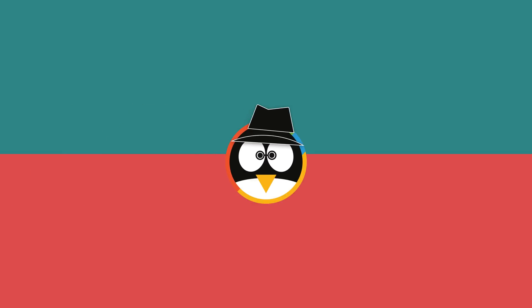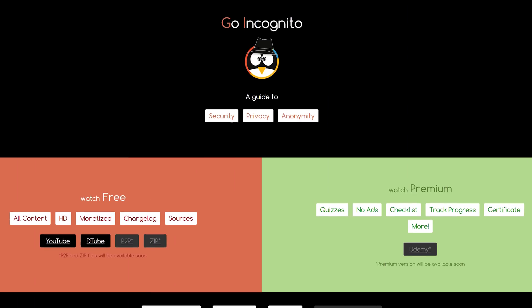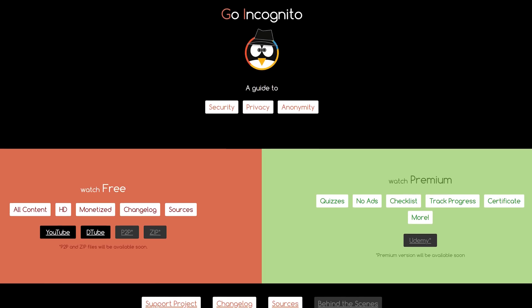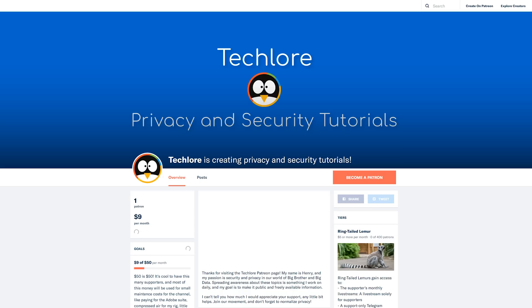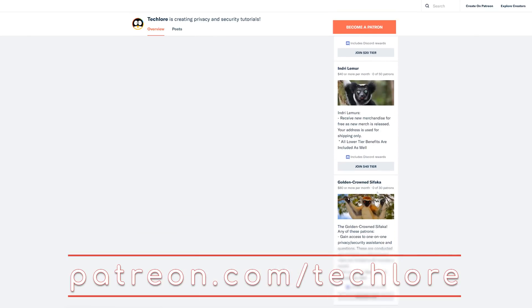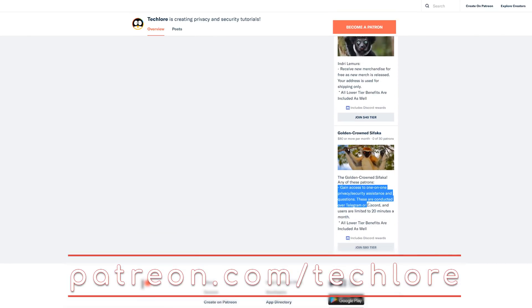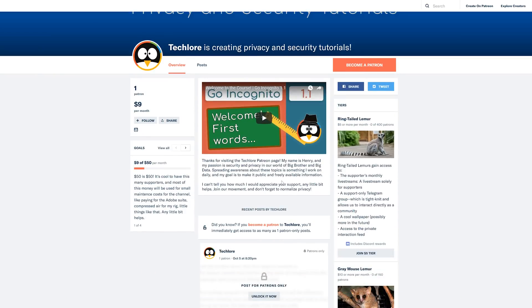Luckily, there are three very good options which we will discuss today, each with their own pros and cons. Thanks to everyone watching the free version of Go Incognito! If you're enjoying the course and want to support everything it stands for, please consider becoming a patron at patreon.com/techlore. Not only are there awesome benefits like monthly one-on-one support, but you're also becoming a crucial part of how this course is maintained and updated in the future.